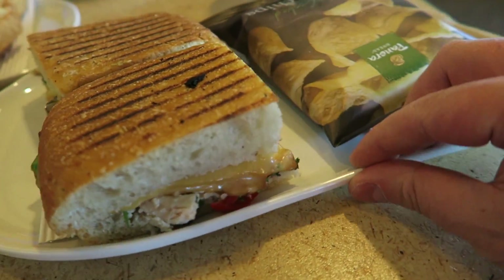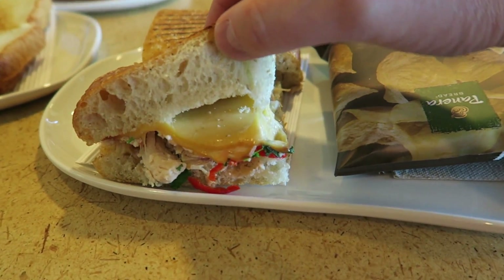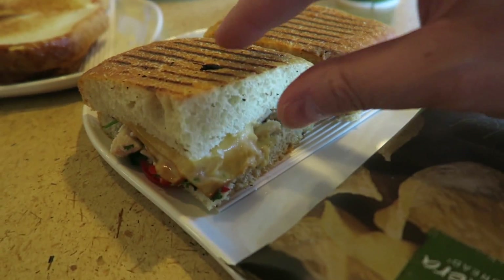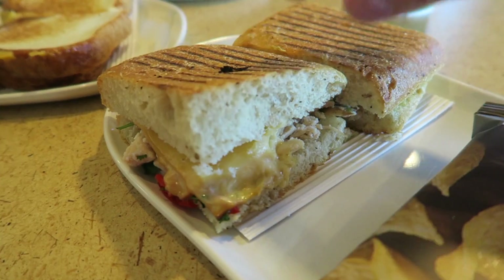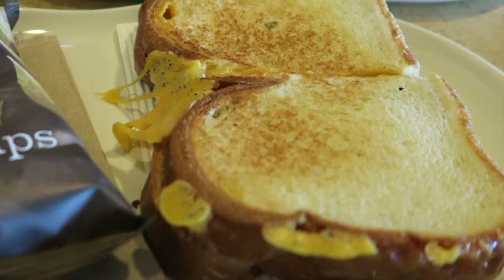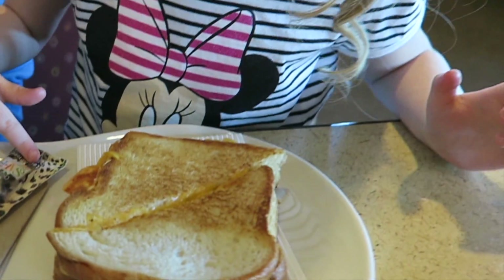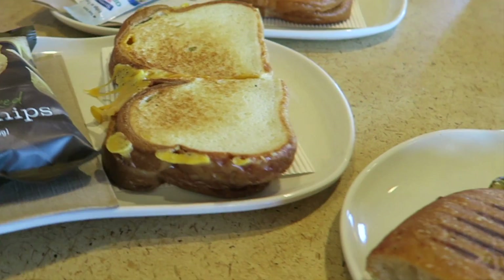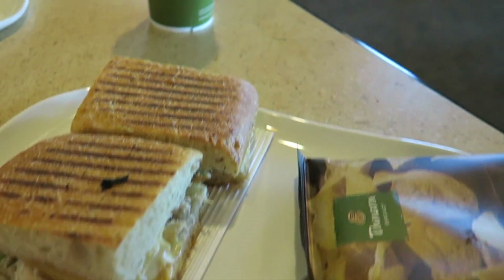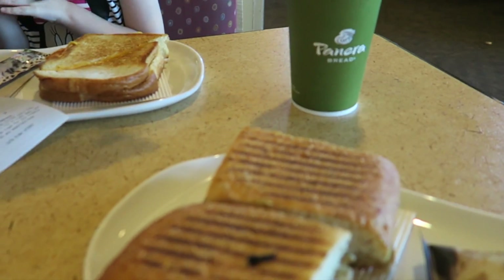So the order's up. I went for a chipotle chicken avocado melt in a panini bread, and that looks rather yum. It comes with chips. Pippa's gone for a classic grilled cheese which comes with chips. Erin's gone for her first grilled cheese sandwich. This all came to a total of $25. We've got a regular coffee size cup with free refills, and the portions are pretty big as well.